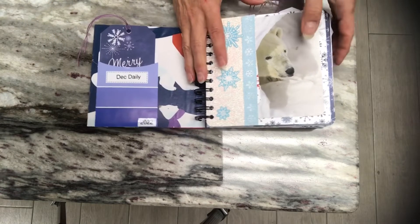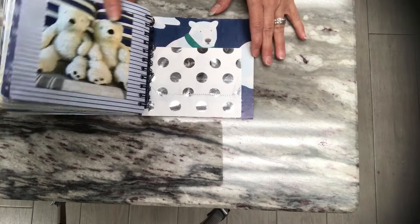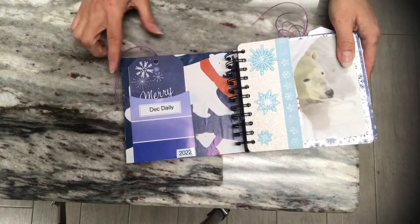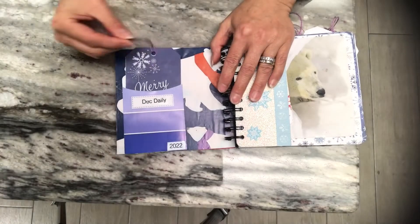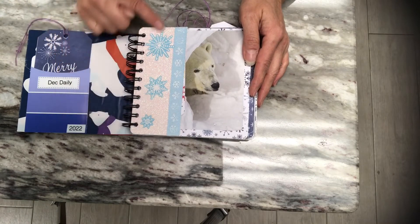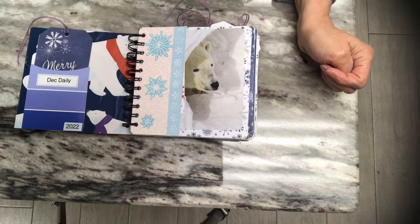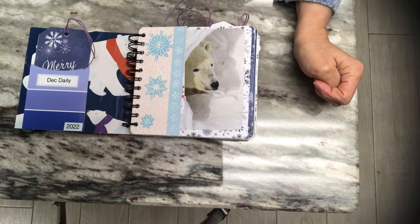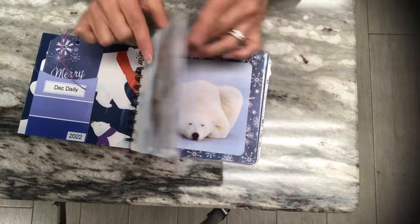Let's take a look inside this December daily. The front and back covers are made from polar bear wrapping paper. I added a pocket on the front that says 'December Daily 2022,' and inside the pocket is a tag with purple twine. There's also an image from a book. All the pockets are made from glitter white paper I found at the thrift store — it's Stampin' Up paper. The pockets are all lined with the blue snowflake ribbon, and the snowflake embellishments are from Hobby Lobby.